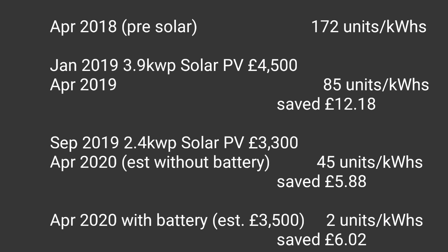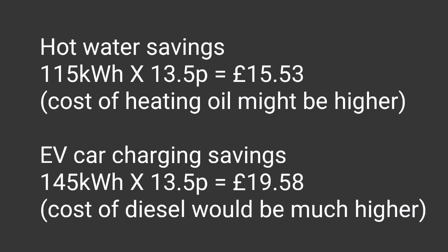Putting those numbers into monetary savings confuses the issue, because it makes it look like adding solar PV panels or a battery doesn't really cost justify. But it's only part of the story. Back in April 2018 I didn't have solar or a battery, but I also didn't have an electric car, and I wasn't heating my hot water with the Eddy device - I was using heating oil with an oil boiler. My plan all along was to increase my electricity usage but generate my own electricity to keep control of costs.